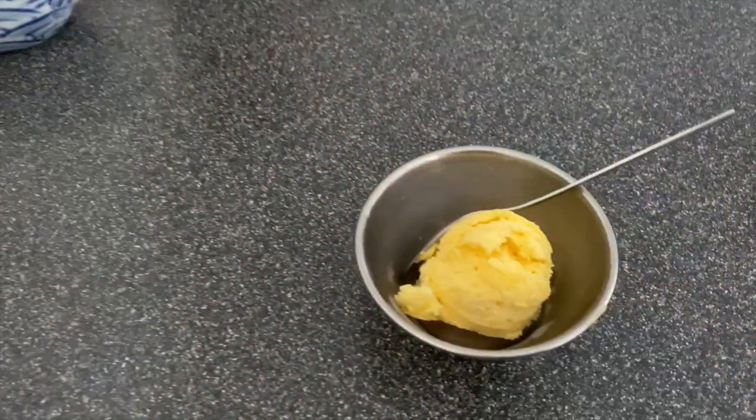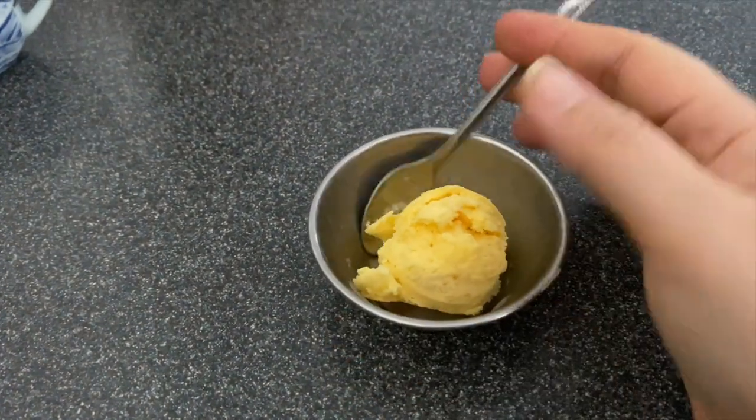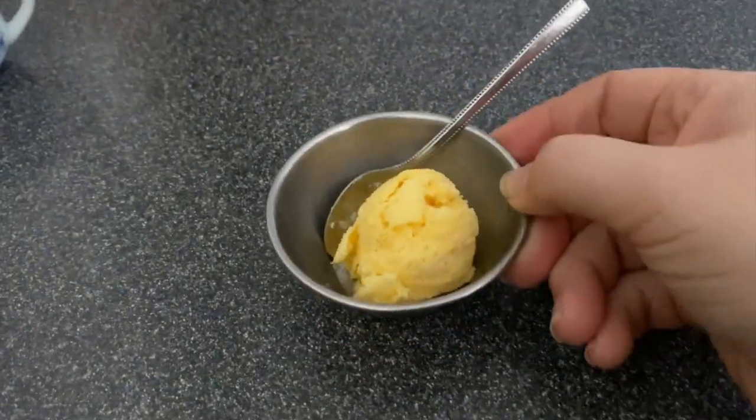So good! It's the cutest little ice cream cup, oh my goodness — the little tiny spoon, I love it, so cute!